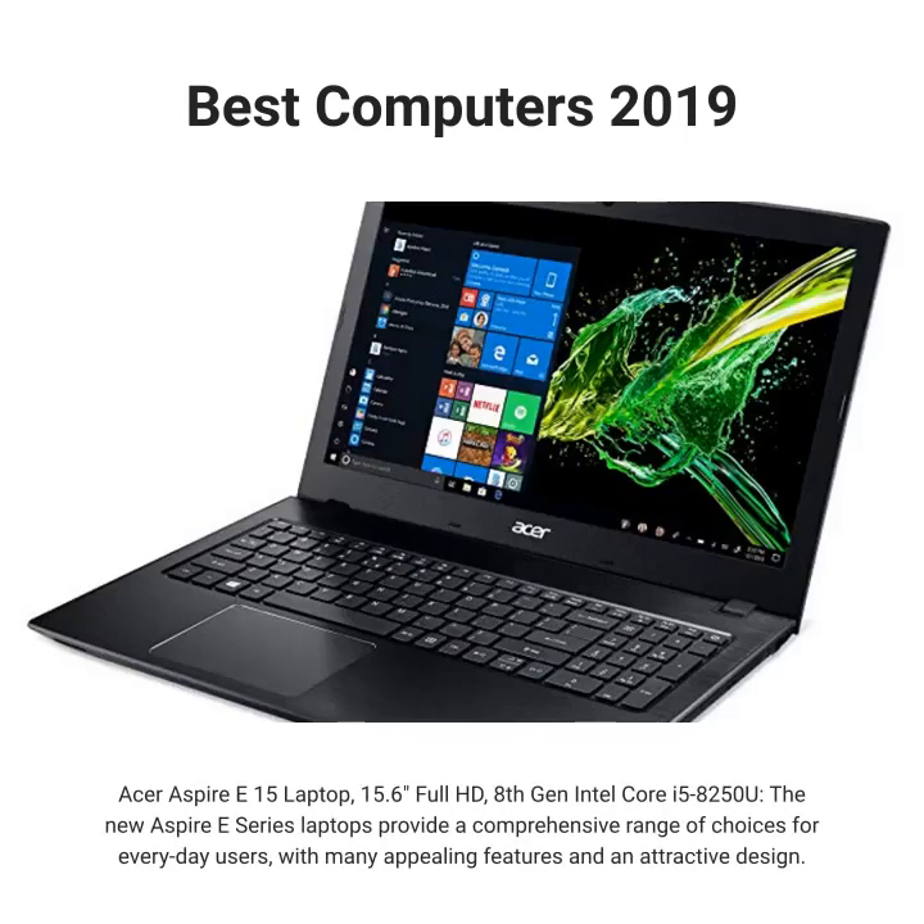Acer Aspire E15 laptop, 15.6 Full HD, 8th Gen Intel Core i5-8250U. The new Aspire E series laptops provide a comprehensive range of choices for everyday users, with many appealing features and an attractive design.